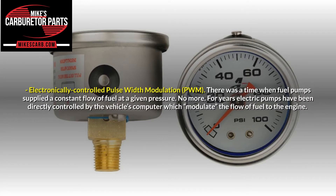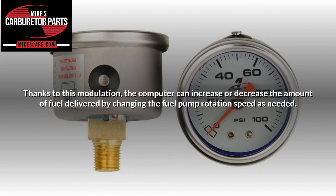Electronically controlled pulse width modulation (PWM). There was a time when fuel pumps supplied a constant flow of fuel at a given pressure — no more. For years, electric pumps have been directly controlled by the vehicle's computer, which modulates the flow of fuel to the engine. Thanks to this modulation, the computer can increase or decrease the amount of fuel delivered by changing the fuel pump rotation speed as needed.